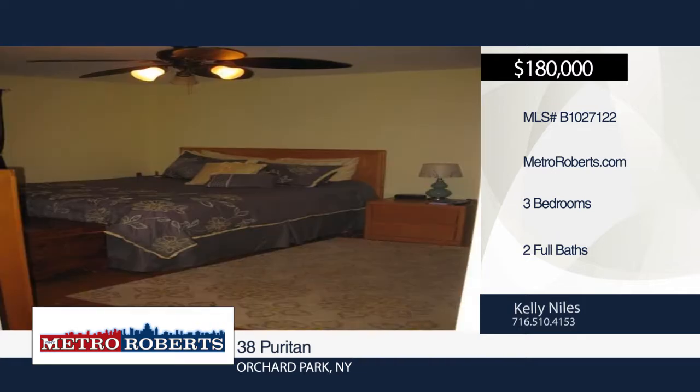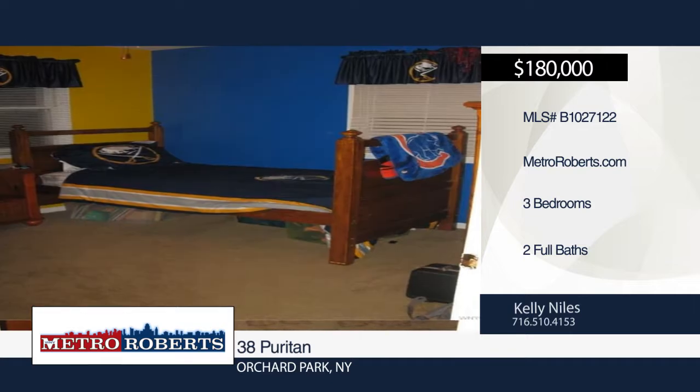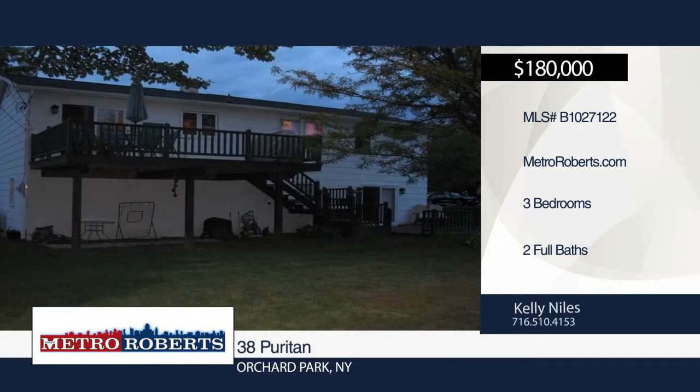Another sliding glass door in the finished room of the basement leads out to the lower deck overlooking a nice big yard and storage shed.